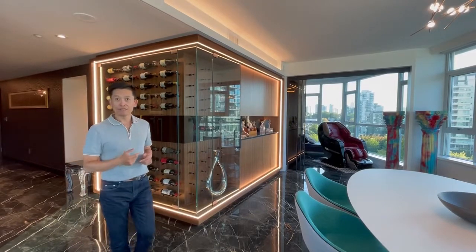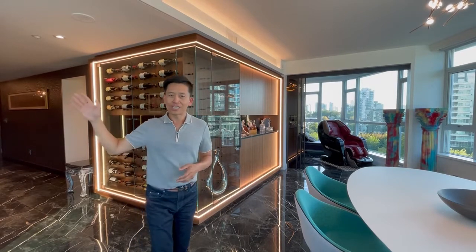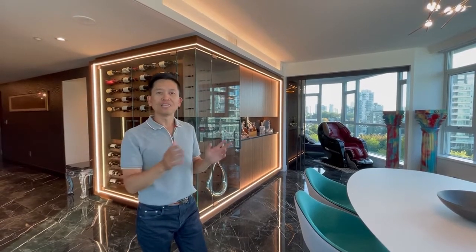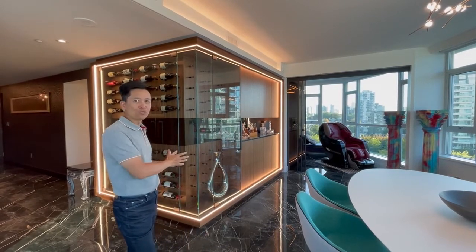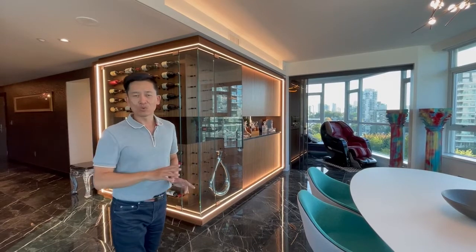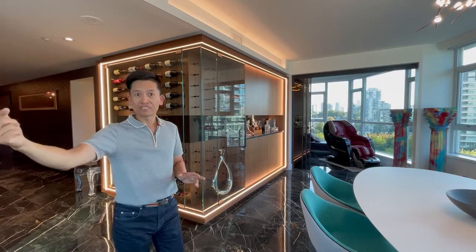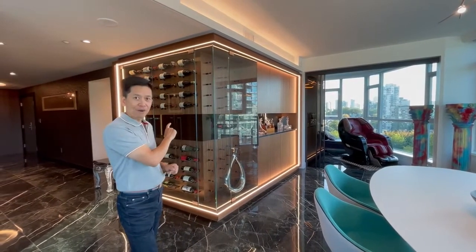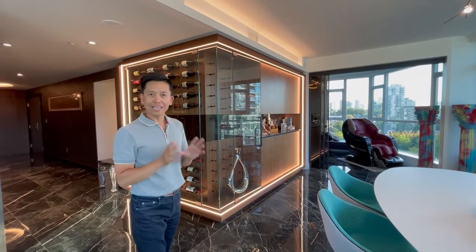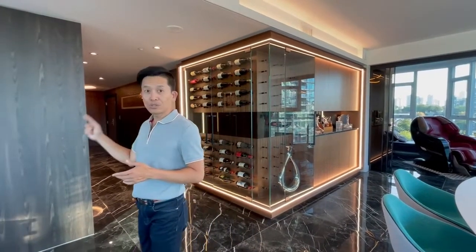When you enter from the foyer hallway, what you're greeted with is this gorgeous space including the kitchen, the living room, the dining room, and the den at the back. But most importantly is this beautiful wine cellar that we designed. I love this wine cellar — we took inspiration from the mountain-to-ocean views, which is a 270-degree view right out over there. We took that same bend and created this anchoring wine cellar, which starts from the dining room and introduces us into the rest of the space including the kitchen.